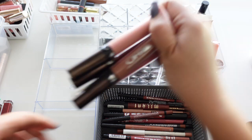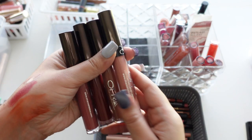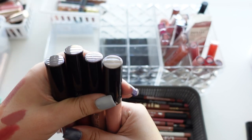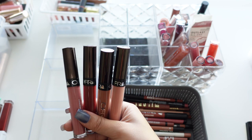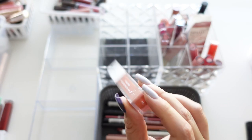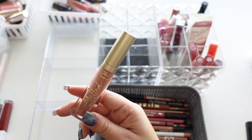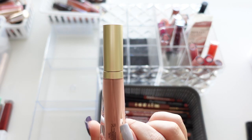Here we have some really old Ofra — they've even changed their packaging. I have Aries, Verona, Havana Nights, and Charmed, all bought on YouTuber recommendations. There's also a newer Ofra in Miami Fever, but because I don't wear these a lot I'm just going to get rid of all of them.